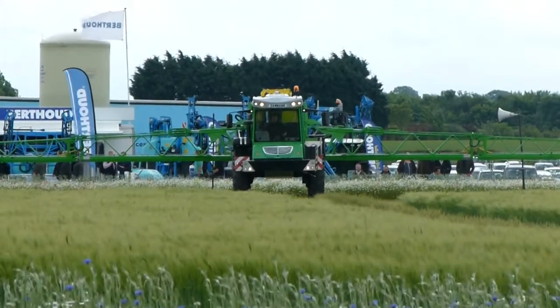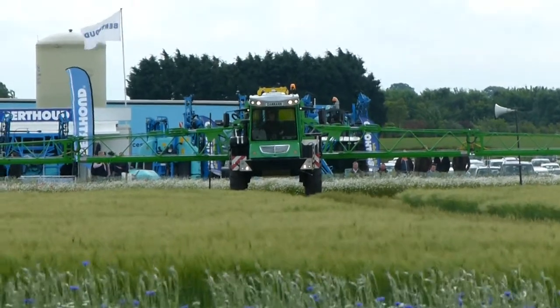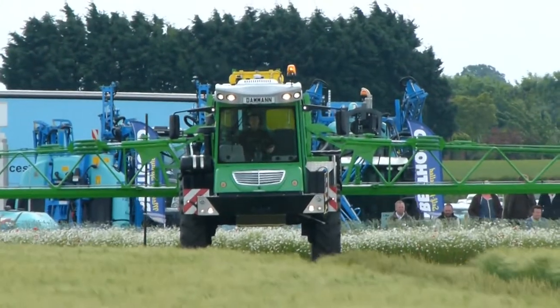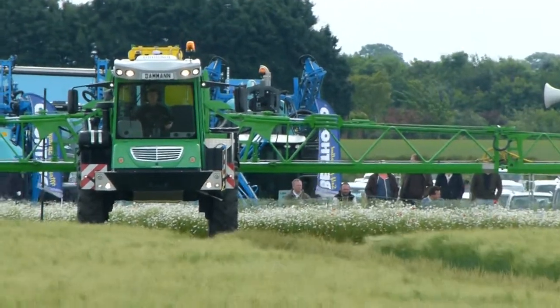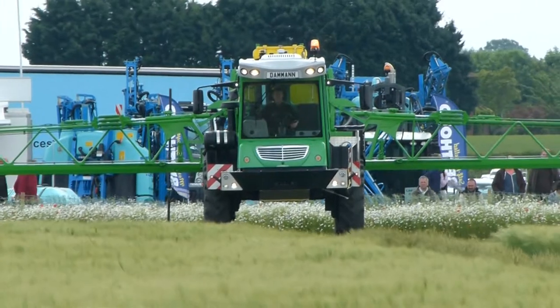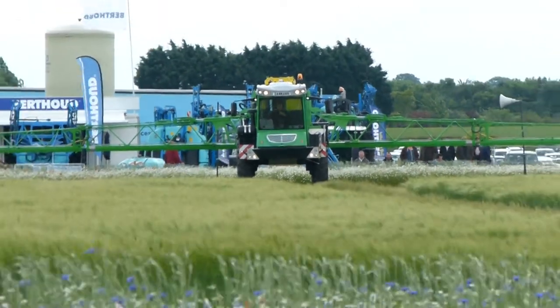This is the Darman DT2500H Plus. It's the latest hydrostatic drive sprayer from the German market leaders, Darman, and they've been designing and building sprayers for over 35 years and are well known throughout Europe for producing innovative machines of the highest quality. Powered by a Mercedes-Benz 260 horsepower engine.